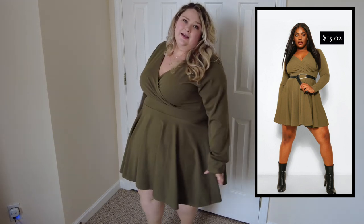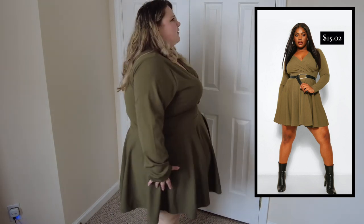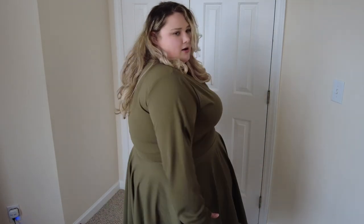This is the first dress I'm trying on for this haul and I love it. I love the army green color, I love the length, and it's really nice around the chest area. In my last Boohoo haul a lot of dresses weren't going over my bra, so I'm super happy this is covering me completely. The material is really high quality and it fits nicely in every part. I love the cinch at the waist — skater dresses are always my favorite.